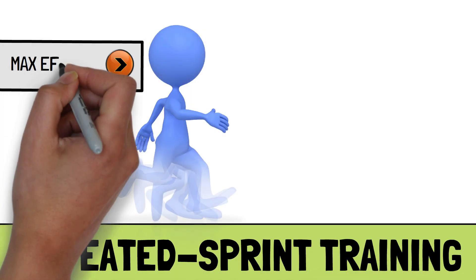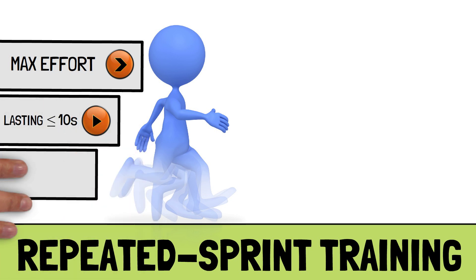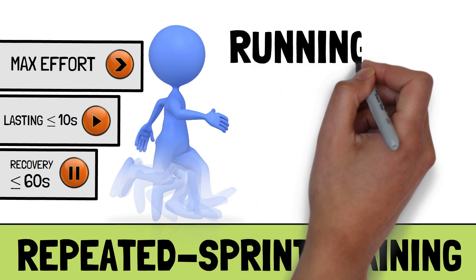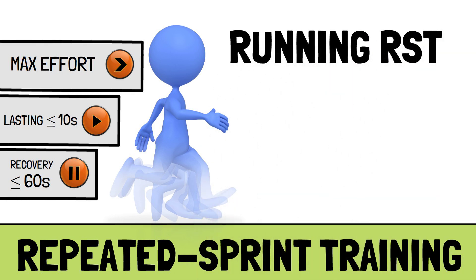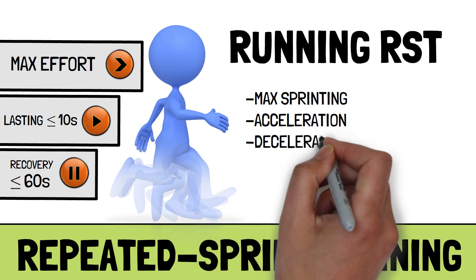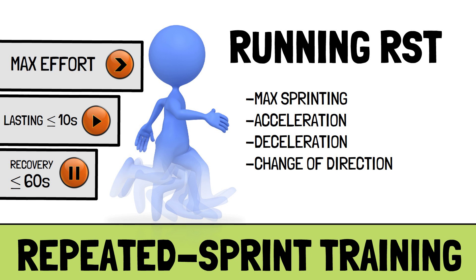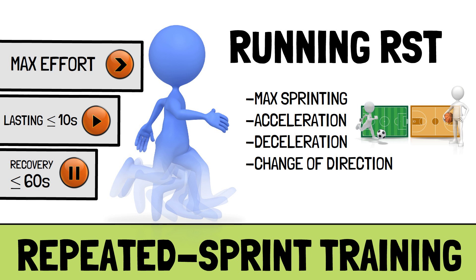Repeated sprint training involves maximal effort sprints lasting 10 seconds or less, interspersed with brief recovery periods, for example 60 seconds or less. These repeated sprints can be cycling or swimming, but running repeated sprint training exposes athletes to maximal sprinting, acceleration, deceleration and change of direction, making it a very useful conditioning method for the general physical preparation of field and court-based athletes.